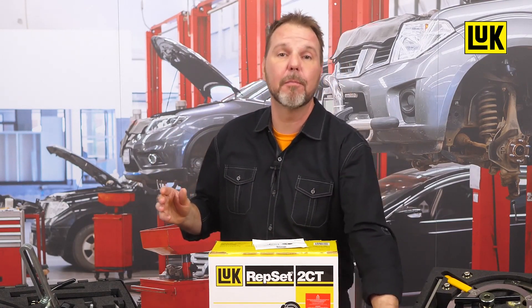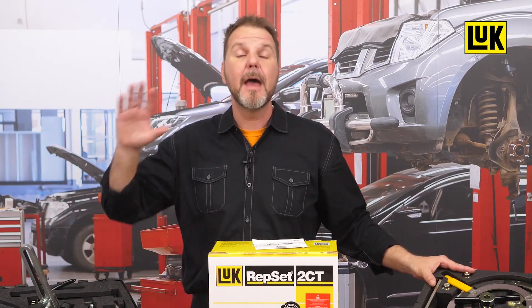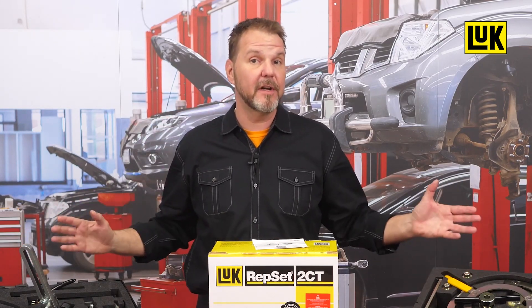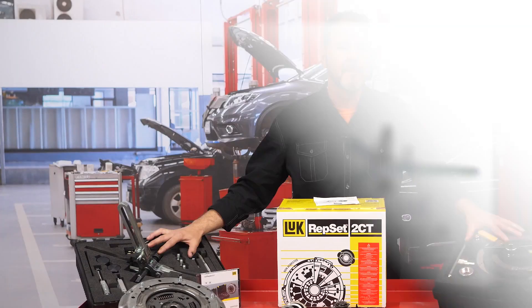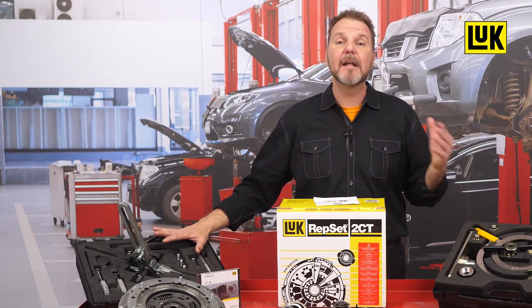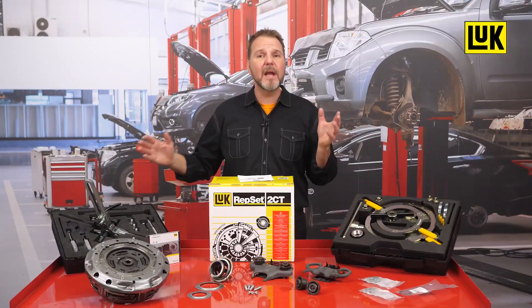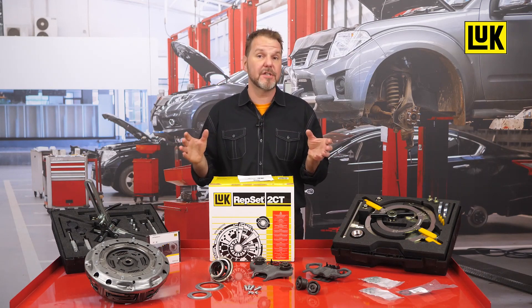Work on double clutch systems must always be carried out using appropriate special tools. This ensures professional repairs and prevents damage to the clutch and transmission. Scheffler Automotive Aftermarket offers a future-proof tool system for correct assembly and disassembly. It has a modular design and consists of a basic toolkit and several vehicle-specific toolkits. The range of tools can be easily adapted to new and future double clutch systems.